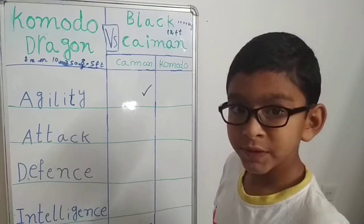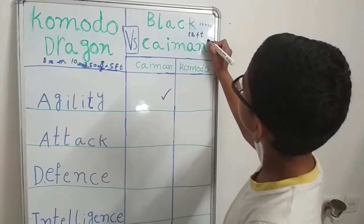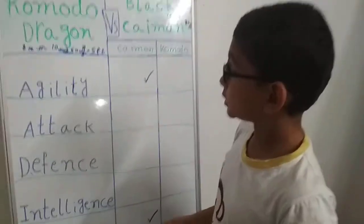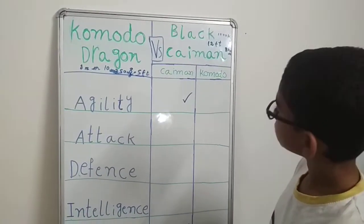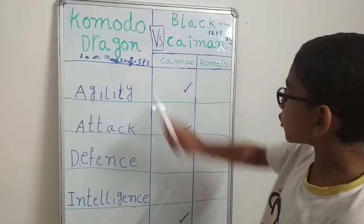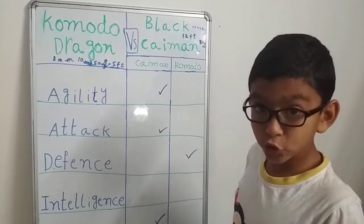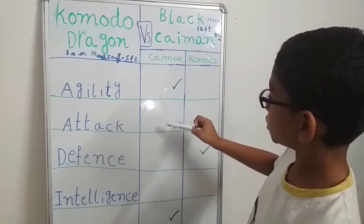Let's check what's inside the bony plates. Now let's see the winner of these two stats. The Komodo dragon is better in defense due to its layered thick skin. Even though the black caiman has bony plate armor, it is harder to move with those plates. However, the black caiman gets the attack point.